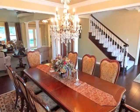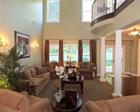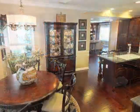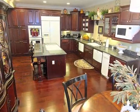Formal dining is stunning. The two-story high ceiling beneath a balcony overlook and soaring ceiling is charming. Casual dining adjoins the exquisitely appointed gourmet kitchen.